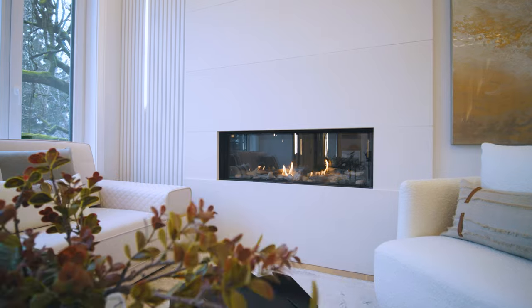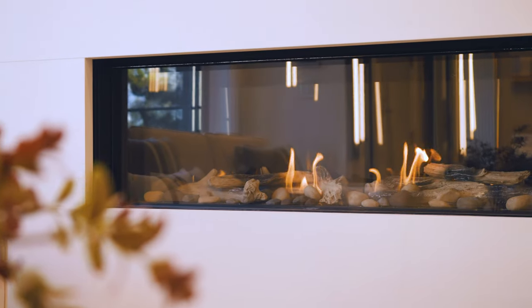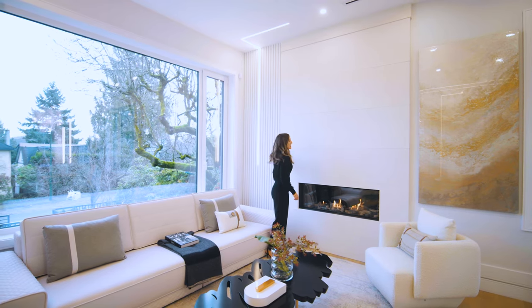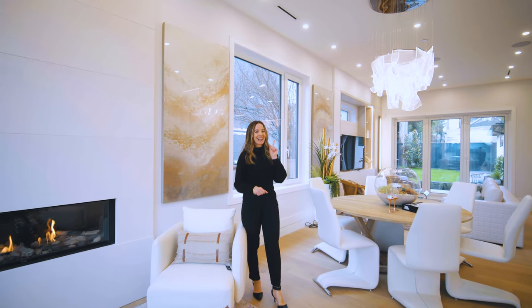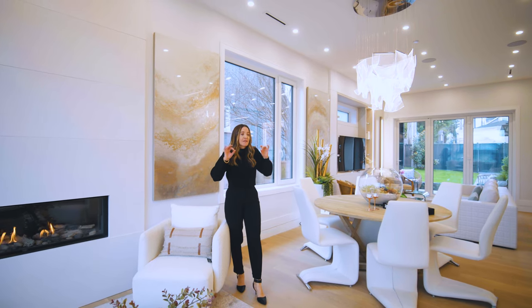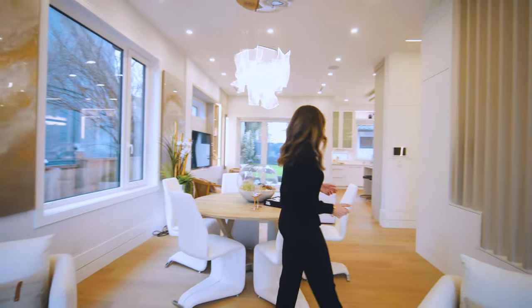We have a feature fireplace with a smooth concrete finish — very warm and sleek — a gas fireplace with double glass finish, and some subtle rib detailing on the side. We have white oak engineered hardwood floor throughout, and this is hydronic in-floor radiant heat, air-to-water, which is highly efficient — one of the newer technologies used today.